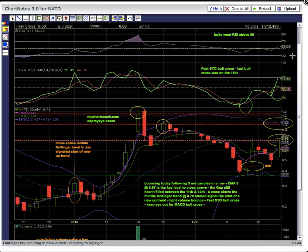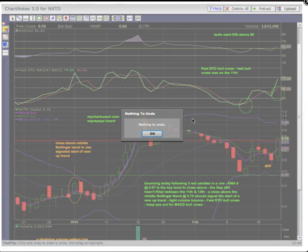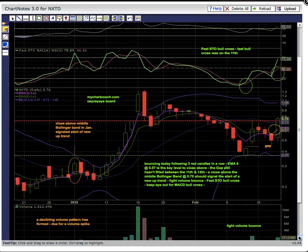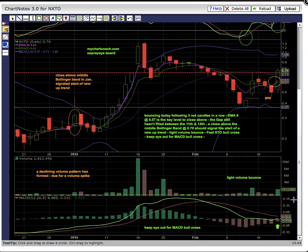RSI is up here above 50 and in the 50 to 70 bull zone, which is really good. Fasto is in the 50 to 80 bull zone — keep an eye out for Fasto above 80. Down here EMA4 has bullishly crossed EMA8, which is very positive. You can see a bullish crossover — that's an early reversal signal. There's also a big volume spike, which is good — volume behind the move, meaning some people were loading.